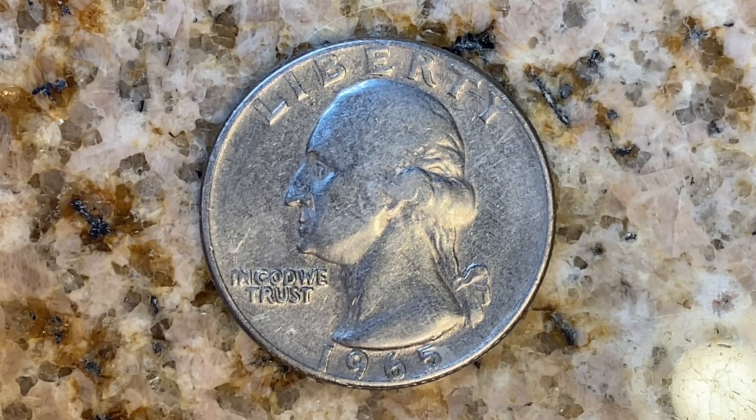$1,819,717,000 were produced. And this coin has a reeded edge.